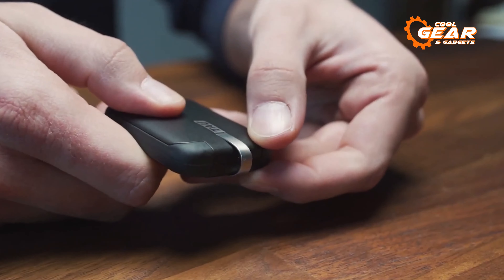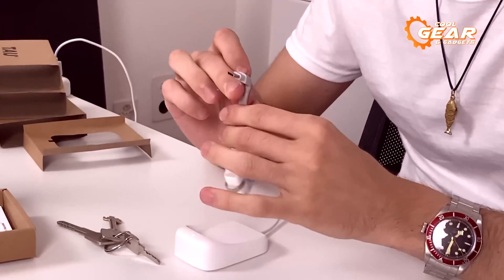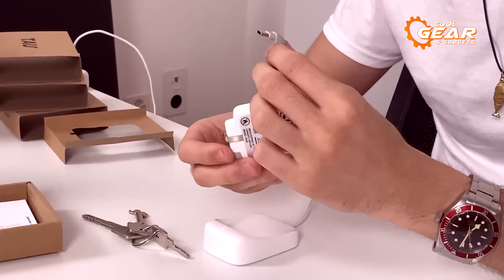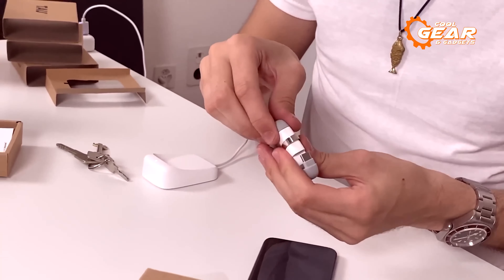It delivers a robust charge that can power up your iPhone 13 Pro by up to 50%. Equipped with both USB-C and micro USB cables, the Rolling Square Tau ensures compatibility with a wide array of devices, be it the latest smartphone or a reliable tablet. Don't be deceived by its petite appearance — this little dynamo has got you covered.